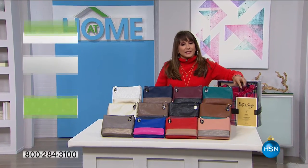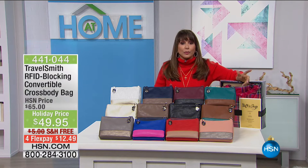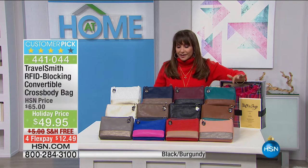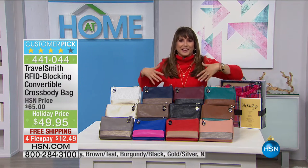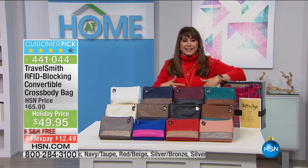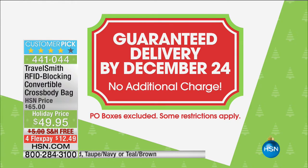I talked about making sure you are safe and sound, and leave it to TravelSmith to make sure you are when you're out on the road, when you're running errands. This is one of the cutest cross-body RFID bags out there, and we've got 11 different colors. Today is National Free Shipping Day, so everything on air at HSN will have free shipping, plus guaranteed in time for Christmas at no extra charge.